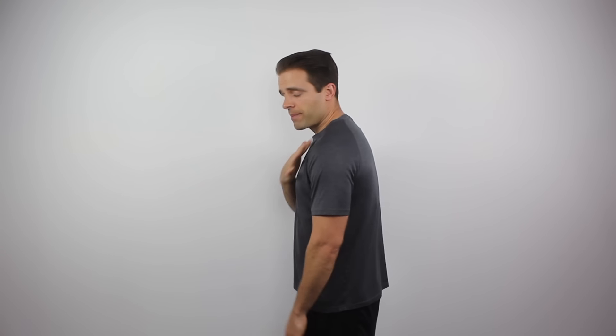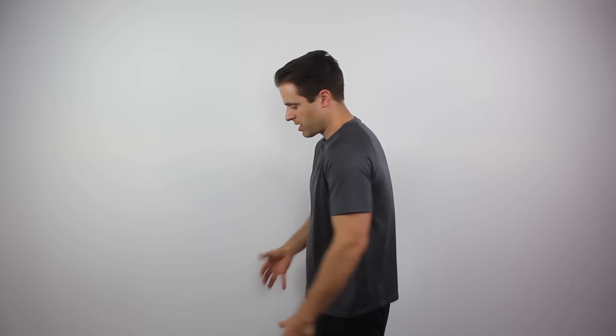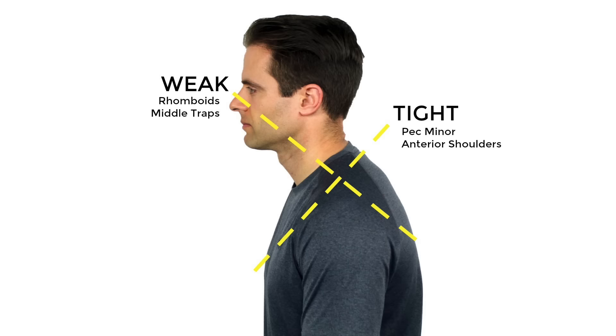With upper cross syndrome, as I round forward into poor posture, we create one side of the cross through the front and another coming up from the back. My shoulders round forward, causing a lot of tightness through my pecs — pec major and pec minor — as well as the subscapularis, one of your rotator cuff muscles that rounds from back to front. All of those get tight and shrink down in the front as our shoulders round forward. Conversely, all the muscles in the back — the rhomboids, middle traps, upper traps — tend to get loose and weak as they're constantly stretched out in that forward position.